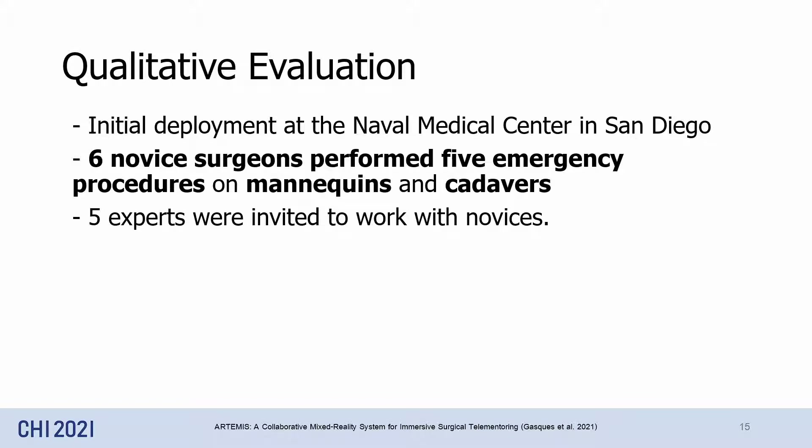We conducted a qualitative evaluation of our system with 6 novice surgeons performing a range of emergency procedures on mannequins as well as cadavers. Overall, Artemis addresses the proposed expert goals, and it enables them to communicate with novices in ways that are impossible to do even in real life.